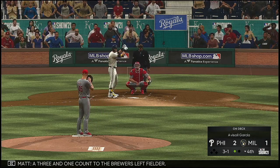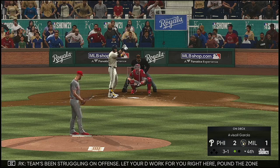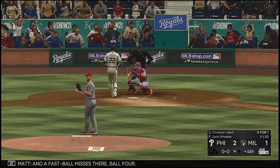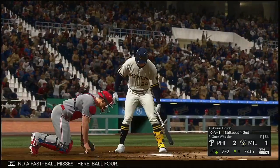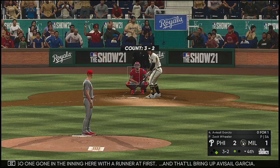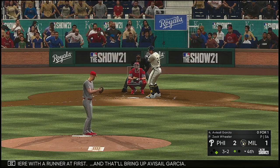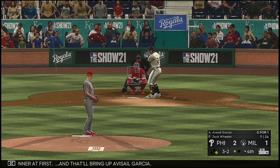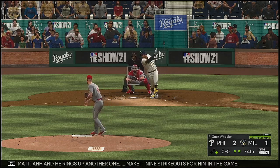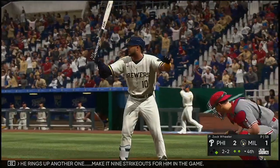Three-and-one count to the Brewers' left fielder. The team's been struggling on offense — let your defense work for you right here. Pound the zone. A fastball misses — ball four. One on in the inning with the runner at first, and that'll bring up Avisail Garcia. And the payoff pitch — he rings up another one. That's nine strikeouts for him in the game.